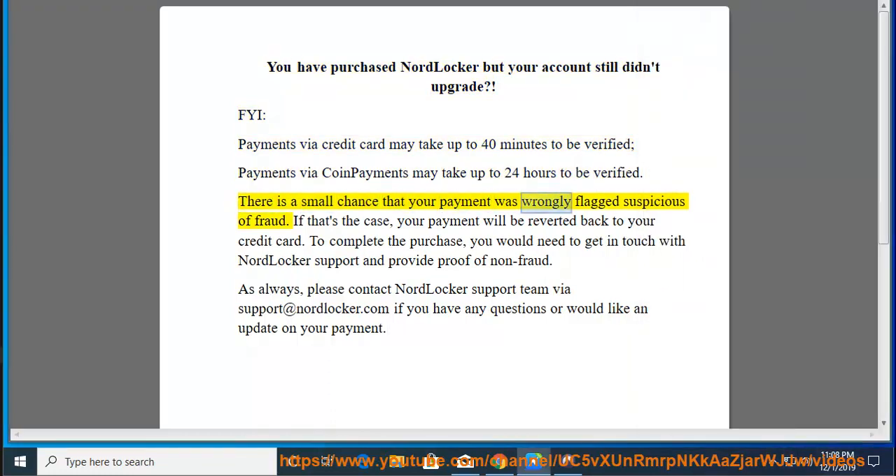There is a small chance that your payment was wrongly flagged suspicious of fraud. If that's the case, your payment will be reverted back to your credit card. To complete the purchase, you would need to get in touch with NordLocker support and provide proof of non-fraud.